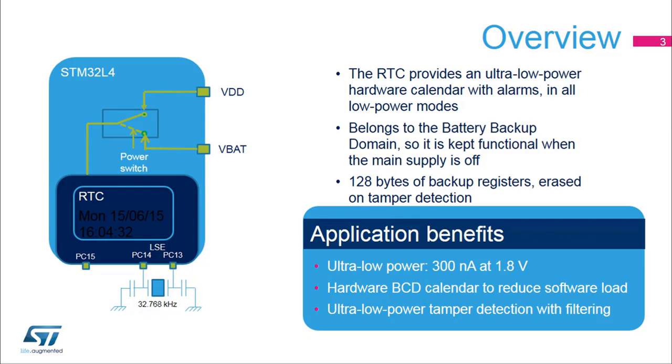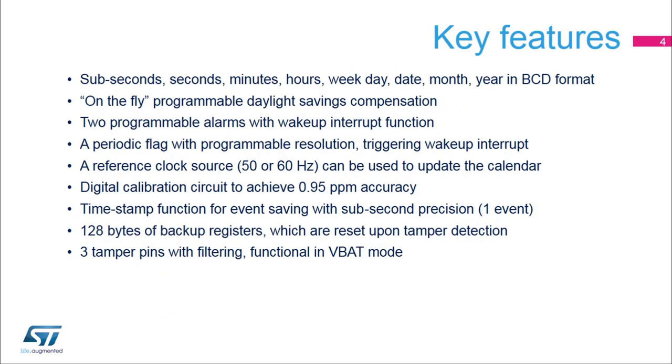The anti-tamper circuitry includes ultra-low-powered digital filtering avoiding false tamper detections. The key features of the RTC are seconds, minutes, hours, weekday, date, month, and year provided in a binary-coded decimal format. Subseconds are provided in binary format. Add or remove one hour on the fly to the calendar in order to manage daylight savings. Two programmable alarms which can wake up the microprocessor from all low power modes.